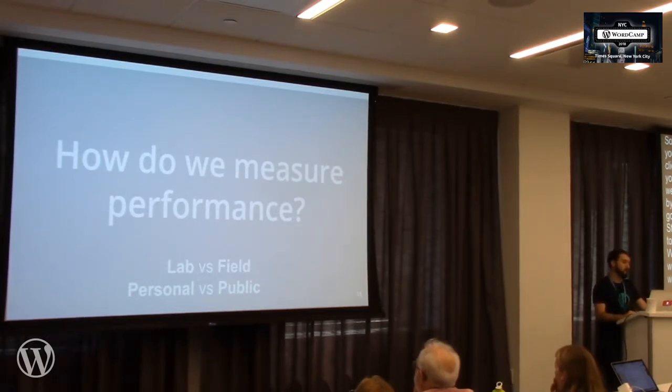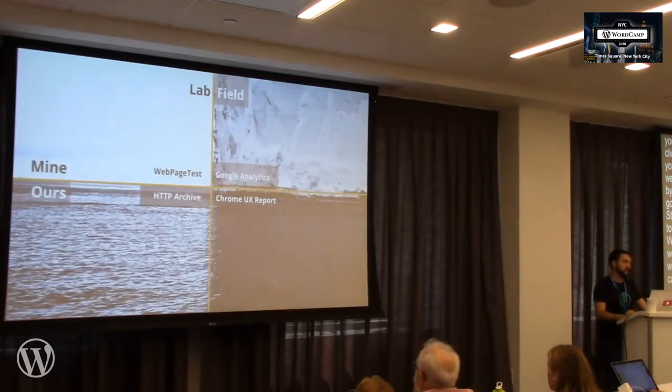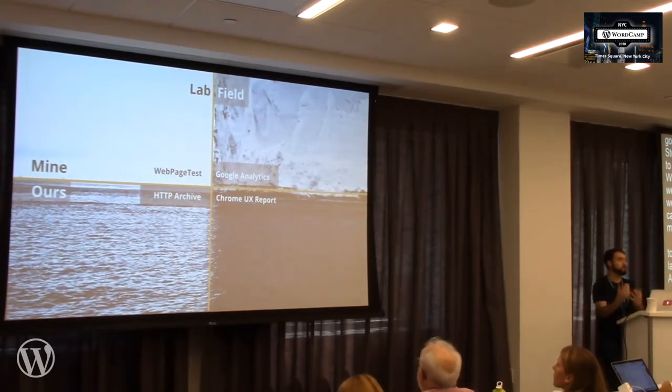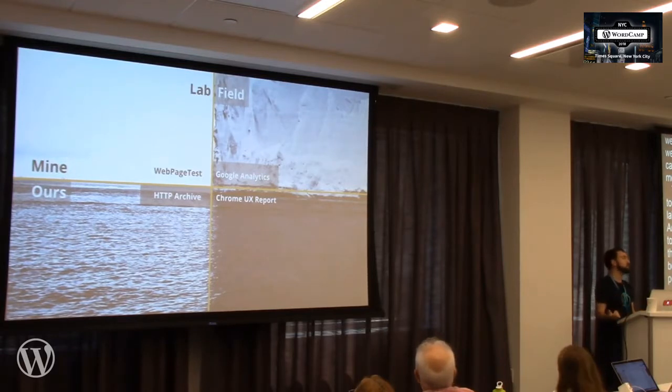How do we measure web performance? There's a grid of tools. On the left side we have lab tools, or synthetic tools; on the right side, field tools. The field tools measure the real user experience. The top half are personal tools — these measure our own websites, one at a time. The bottom half are community tools — almost like public utilities that tell us how the web as a whole is performing. When we combine lab and field, personal and public, you get interesting data.